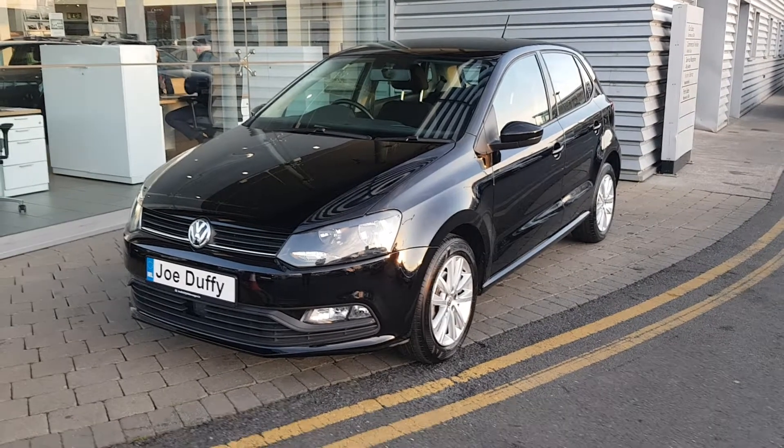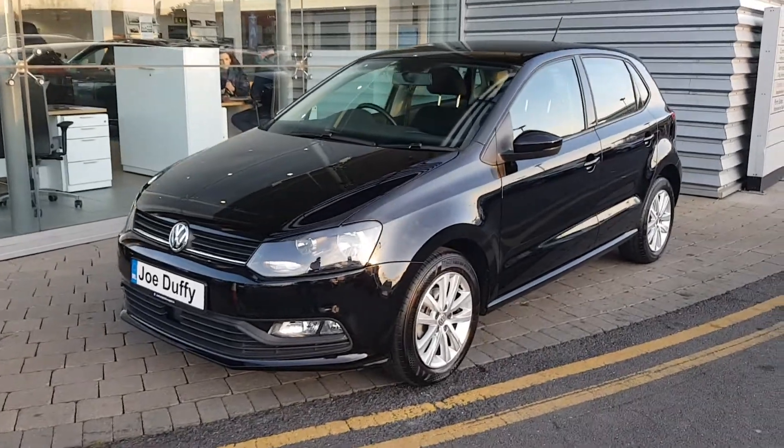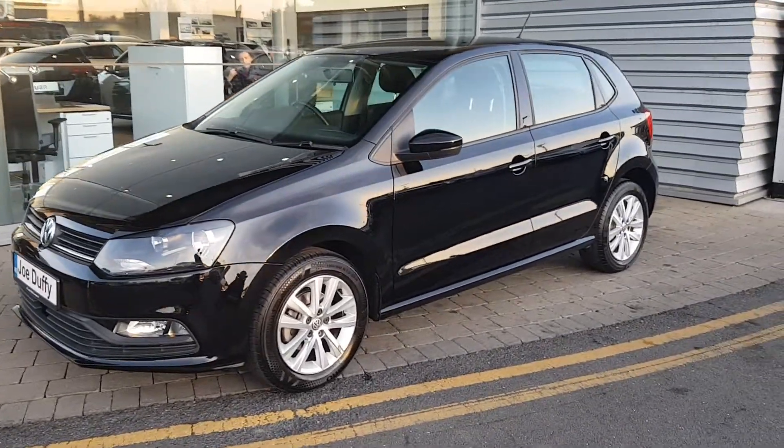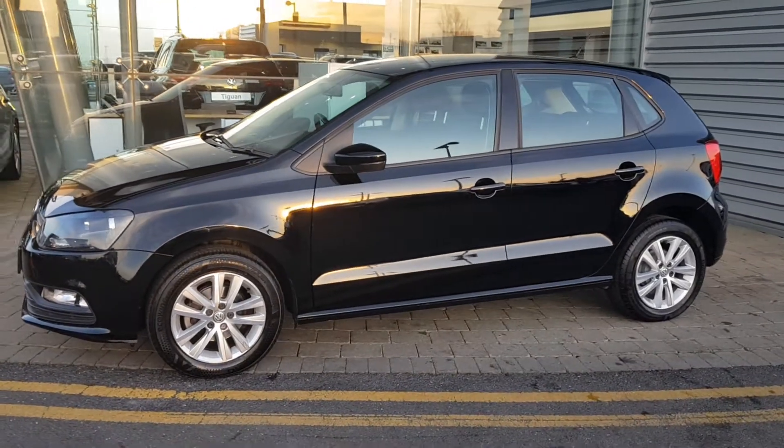Hi there and welcome to Joe Duffy Volkswagen Airside. Today we have a 2017 Volkswagen Polo, finished in stunning metallic black paint, 15 inch alloy wheels, 1 owner car with only 9.5 thousand kilometres on the clock.